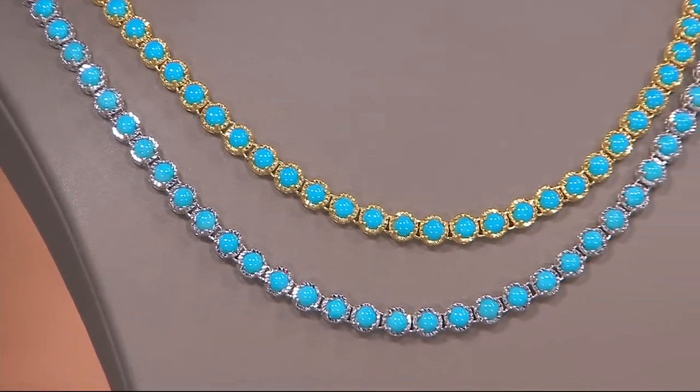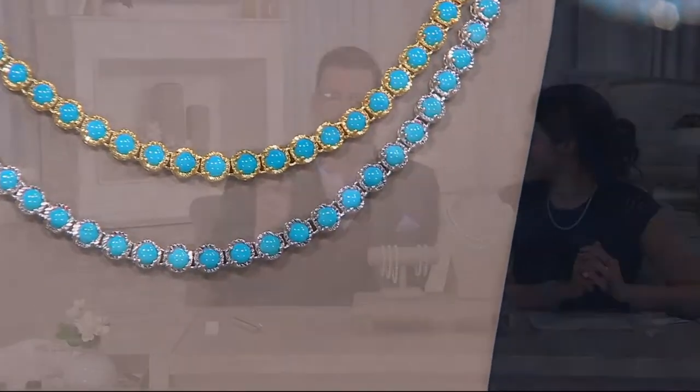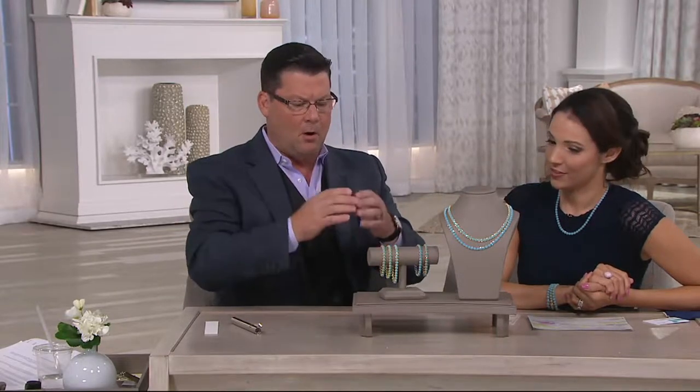What you're looking at is incredible. I can't believe that we had so much Sleeping Beauty to work with six, eight months, a year ago. We really struggle with it right now, but each one of these have been calibrated — meaning they've all been measured, they're the exact same size, they're all cabochon.